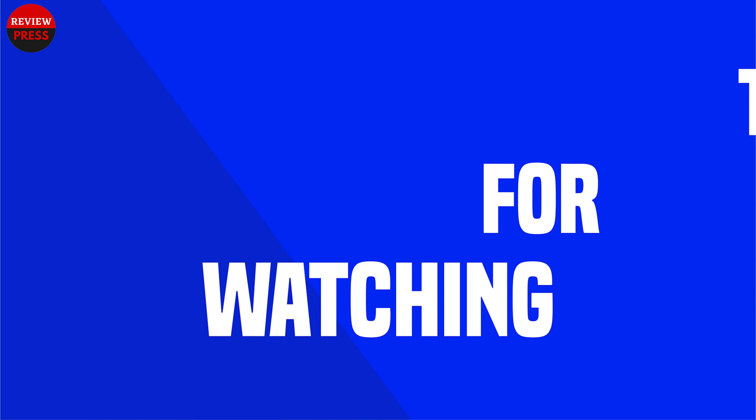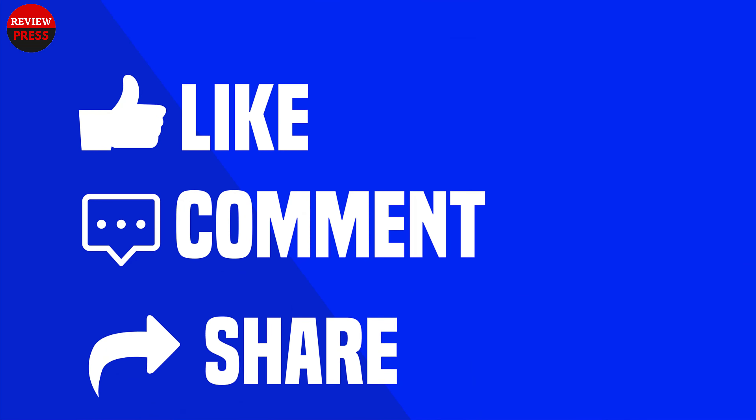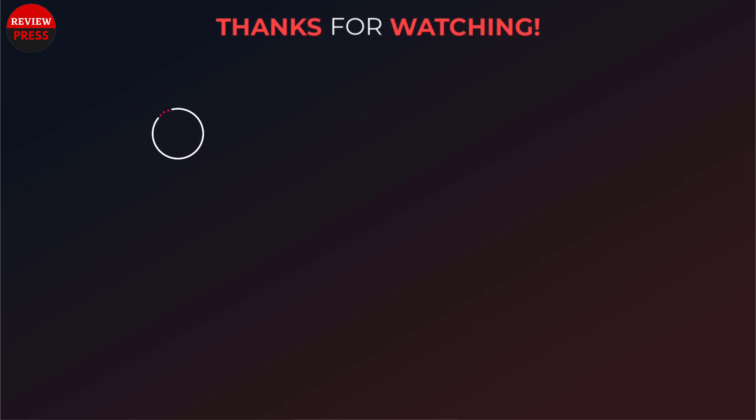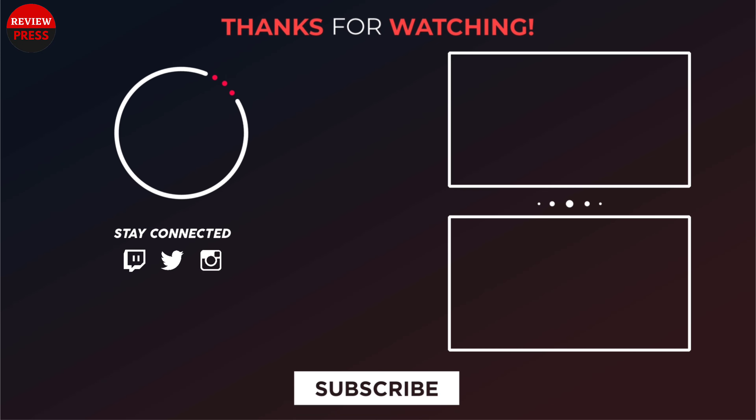That was our list of the top 5 best bezel-less monitors for 2022. Thanks for watching our video. Like, comment, and share with your friends if you find this video helpful. Subscribe to our channel if you want more videos like this.